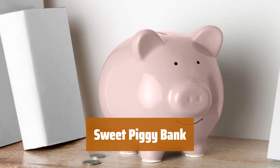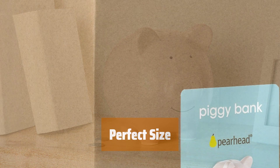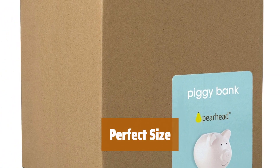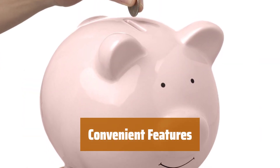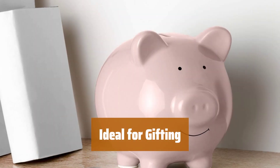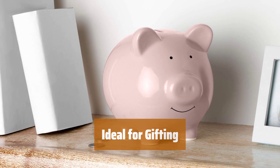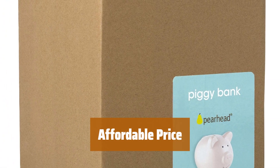Number 5. This piggy bank features a sweet face that adds charm to any room. It is a middle-of-the-road size that fits nicely on shelves without taking up too much space. With a rubber stopper, it makes it easy to access your savings whenever you need. Comes nicely packaged, making it a perfect gift for loved ones of all ages. Get this glazed ceramic piggy bank at a budget-friendly price.